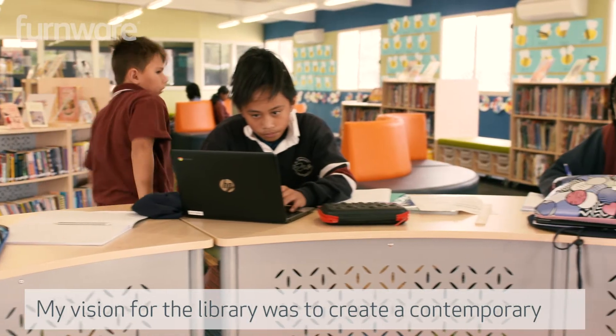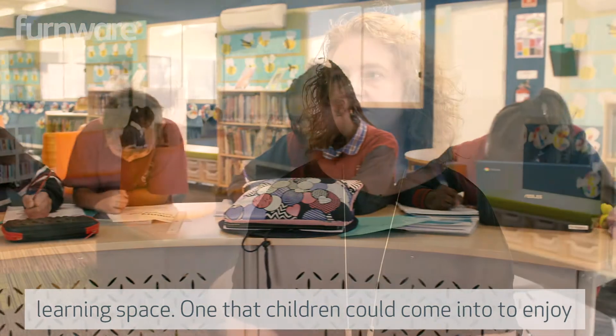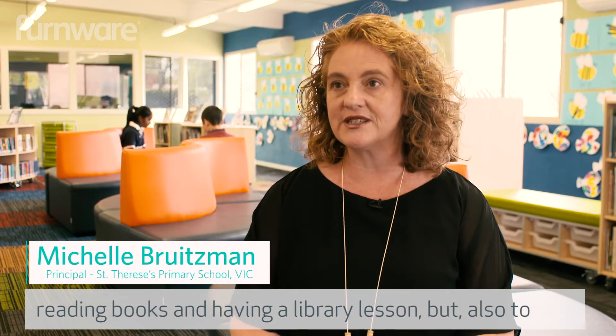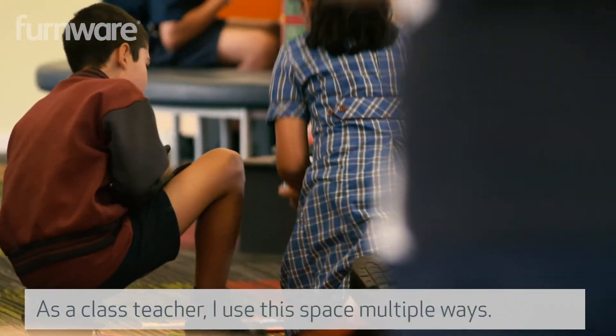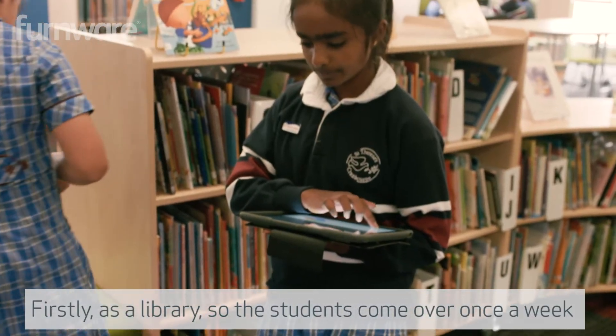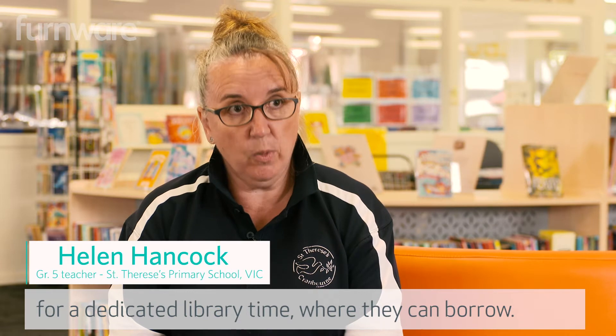My vision for the library was to create a contemporary learning space — one that children could come into to enjoy reading books and having a library lesson, but also to use for STEM. As a class teacher I use this space for multiple ways. Firstly, as a library, so the students come over once a week for a dedicated library time where they can borrow.